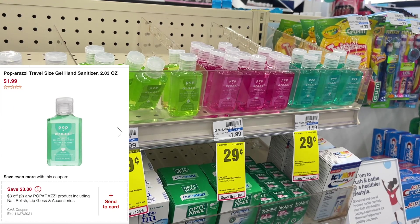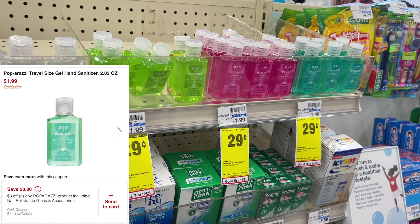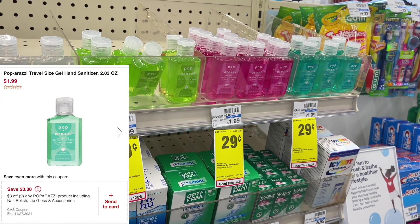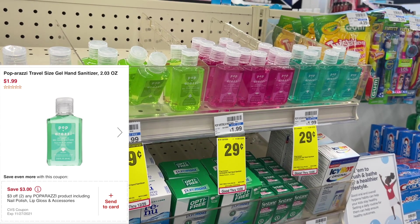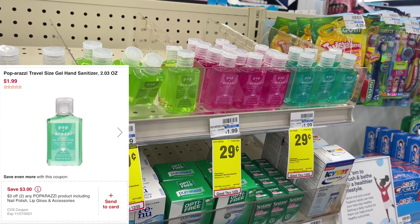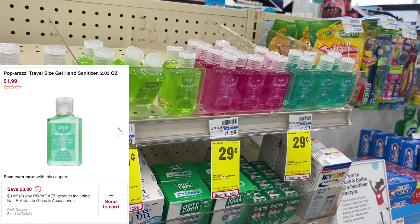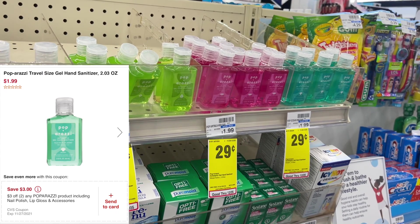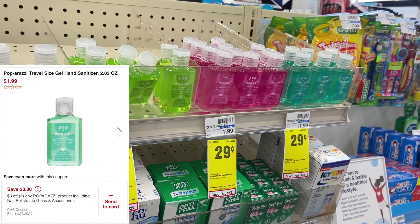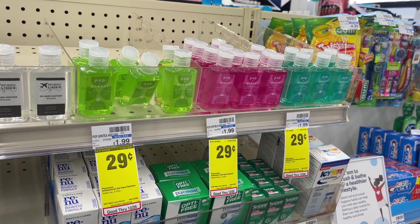That CRT will attach to these hand sanitizers. I'm going to pick up 11 of these hand sanitizers because I need to get stocked up — that's going to total me up to $3.19. The $3 off of two CRT will apply, making 11 bottles of hand sanitizer only 19 cents. Alternatively I could pick up 10 for $2.90 and get all of them free, but my cashier would have to manually apply that CRT since it would be more than the value — so I'll pick up 11 so the system can automatically apply it.